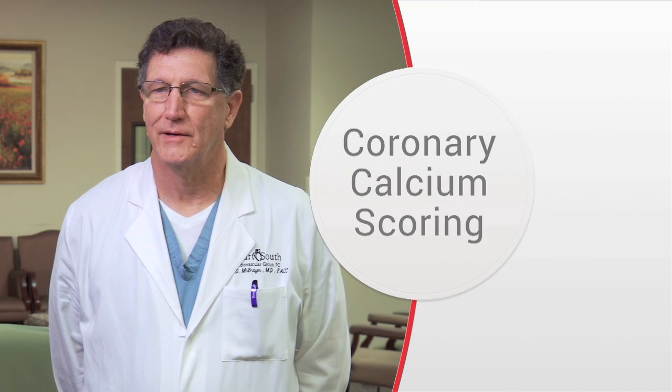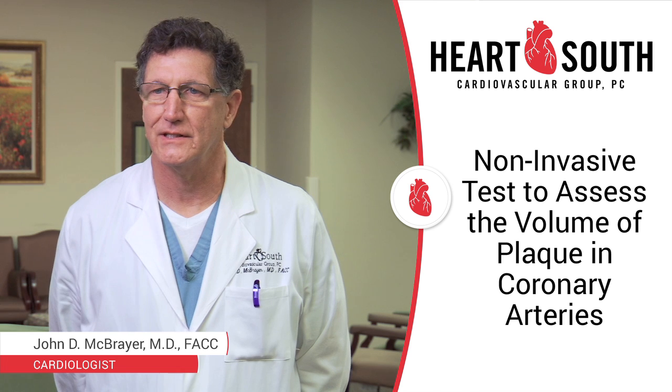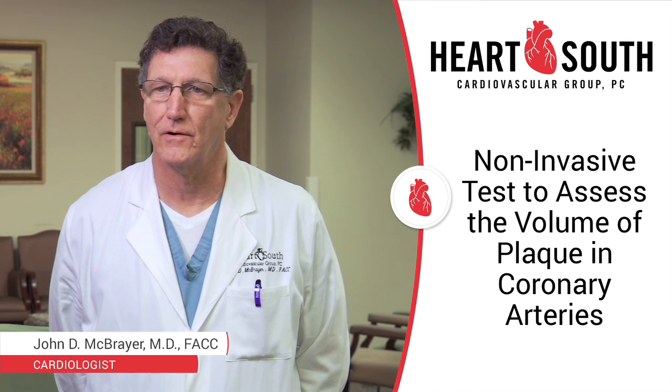I'm John McBrayer, one of the cardiologists with HeartSouth Cardiovascular Group. What I'm talking about today is coronary calcium scoring. This is a simple non-invasive test to assess the volume of plaque in the coronary arteries.